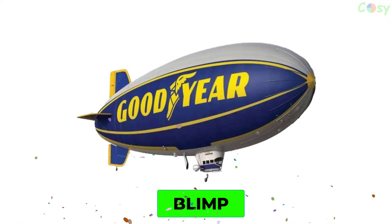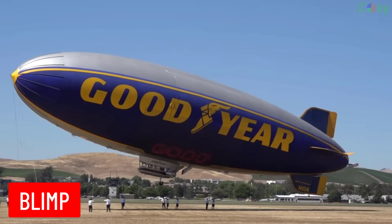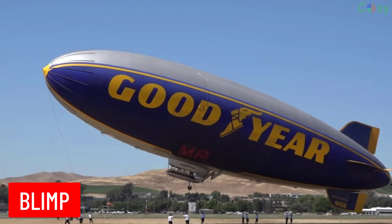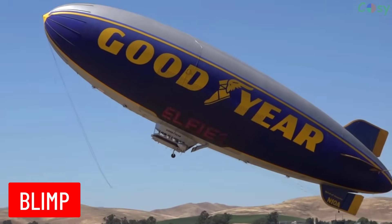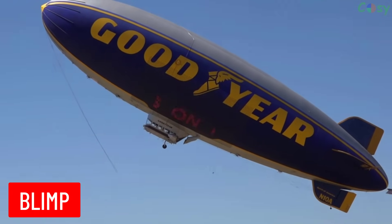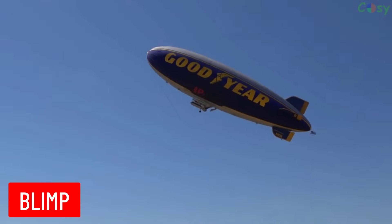Blimp: a type of airship that is non-rigid, meaning it maintains its shape due to the pressure of the gas inside. Blimps are often used for advertising, surveillance, or observation.